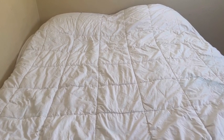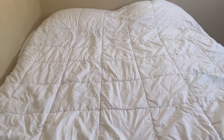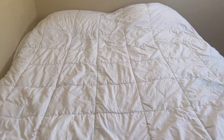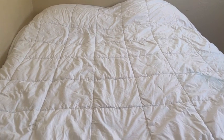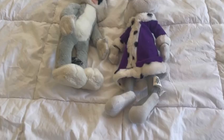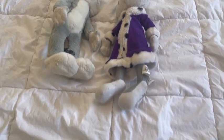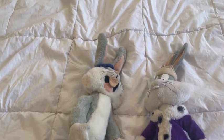Today I have another vintage thing that's also from the 90s, and you won't believe this. These are both Bugs Bunny plushes from the 90s.